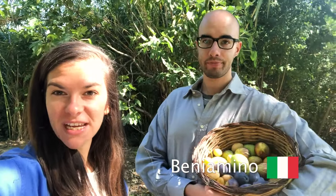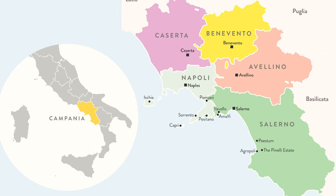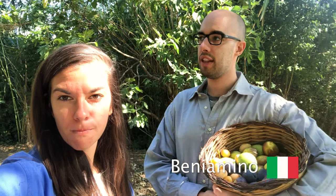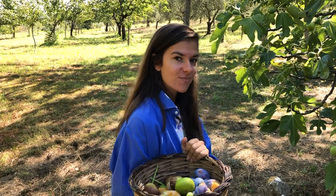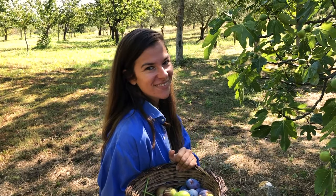Hi everybody, today we're in the Avellino province in Italy, and this is where my parents live. This is their own farm — they grow fresh fruit and vegetables here, and this is the best place where you can have an authentic Italian meal. We'll go to the supermarket and we'll get our hands dirty and start making the pasta. Are you ready? Yes we are!